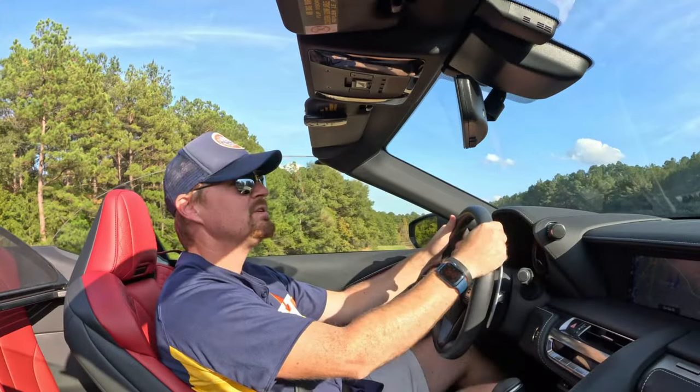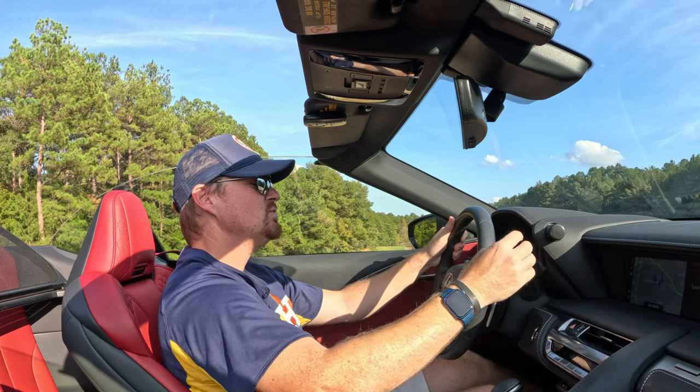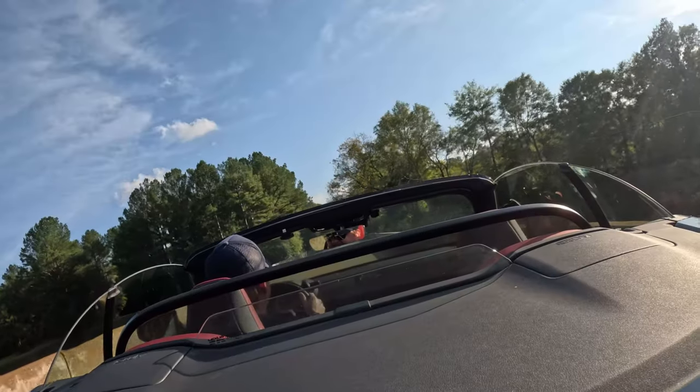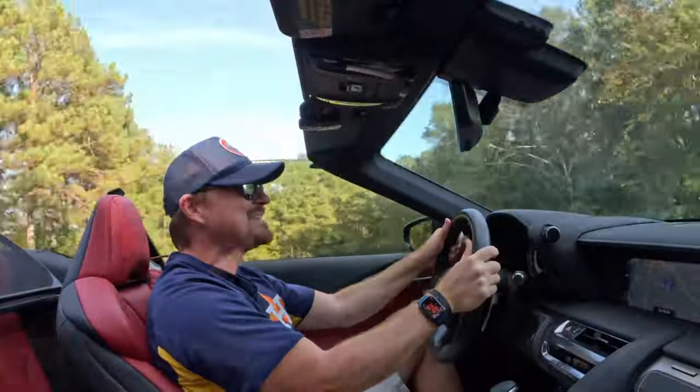What's it like zero to 60, you may ask? Just switch it into Sport Plus, foot firmly on the brake, give it some gas, let go, and you're off! Oh my goodness — so quick in those shifts! There's nothing subtle about this car whatsoever!